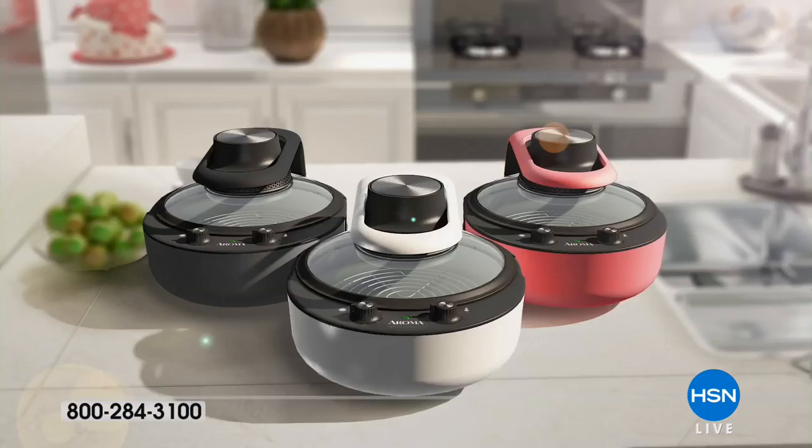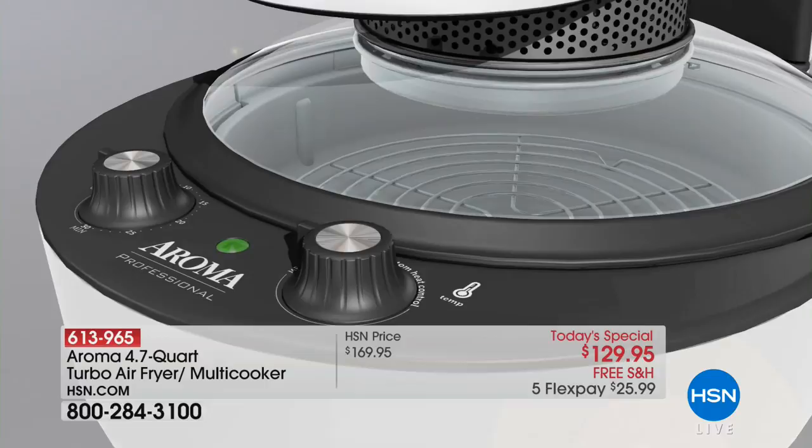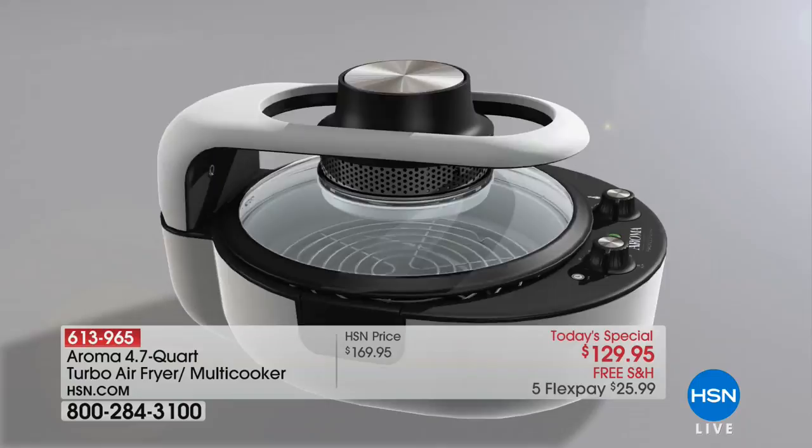It's almost as good as having a personal chef: you put the ingredients in, set it, forget it, walk away. The cleanup and the capacity are unlike anything you've ever seen in the air frying category. Leave it to Aroma — in business over 40 years, you can't buy this anywhere else in America for the next six months. It will replace everything in your kitchen.